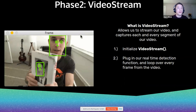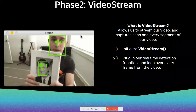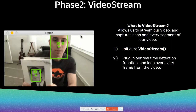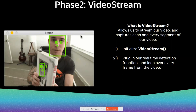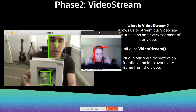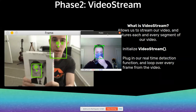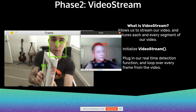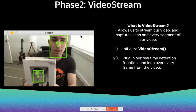I'm going to demonstrate this right now. Let me turn off my camera on Zoom so I can initialize the video stream. And boom — mask, no mask, just like that. Let me end the stream and turn my Zoom camera back on.